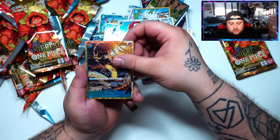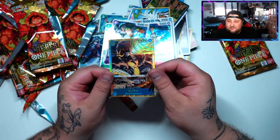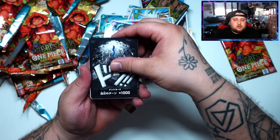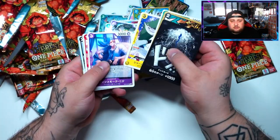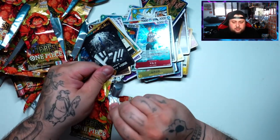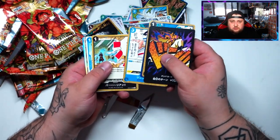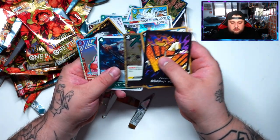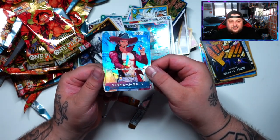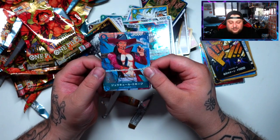Got the Kaido from OP-05 — very cool. I think I have this one in English already. That was the third hit, so it means one last hit before we finish this opening. Here's the last pack — should be in here. And voilà — a Mihawk! Very nice, one of my chase cards, looks very very cool. I wanted this card so I'm happy with it!